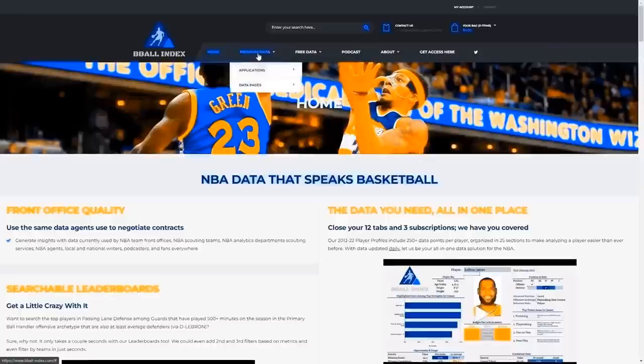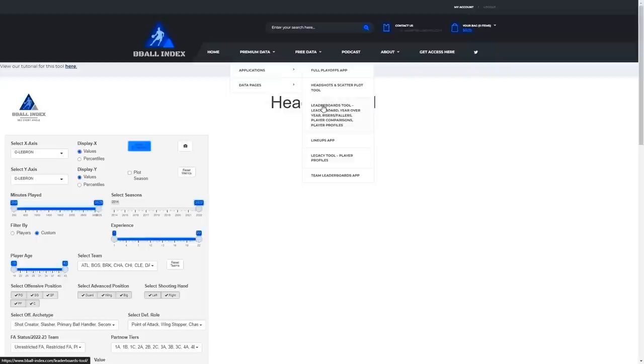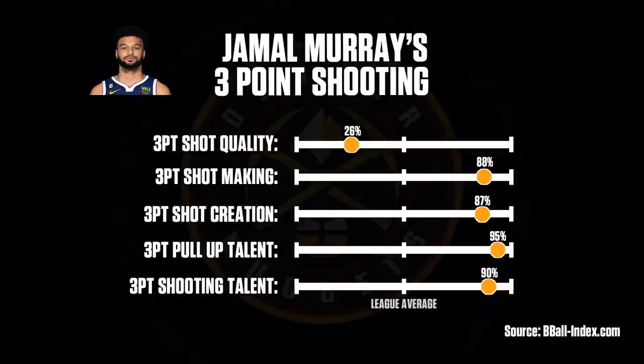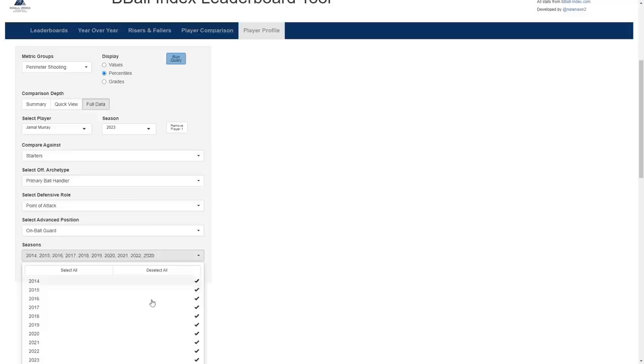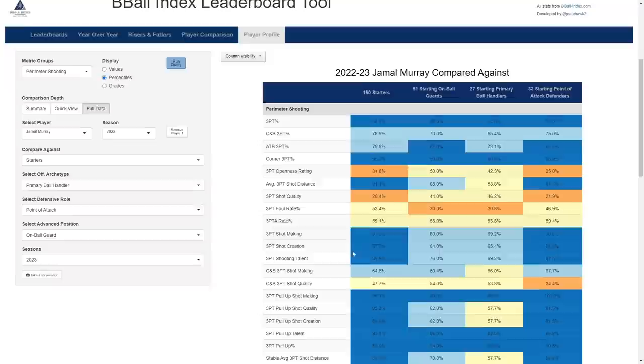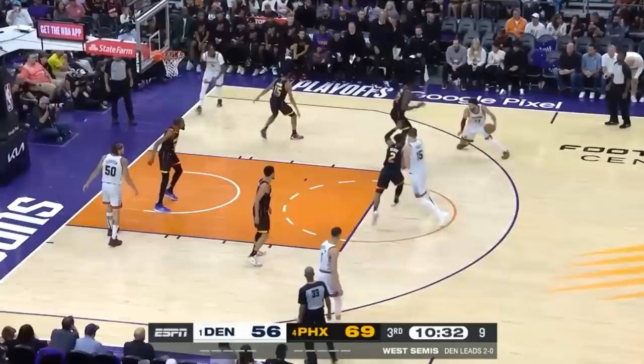Before we get into that, I want to give a quick shout out to Basketball Index for helping with this analysis. They provide tons of statistical measurements, tools, and easily accessible graphics. Using Murray's three-point shooting as an example, their player profiles tab presents various metrics detailing his ability to create and make these shots along with how he stacks up against his peers. By signing up with the code venue30, you can get 30% off your first month subscription — link in the description below.